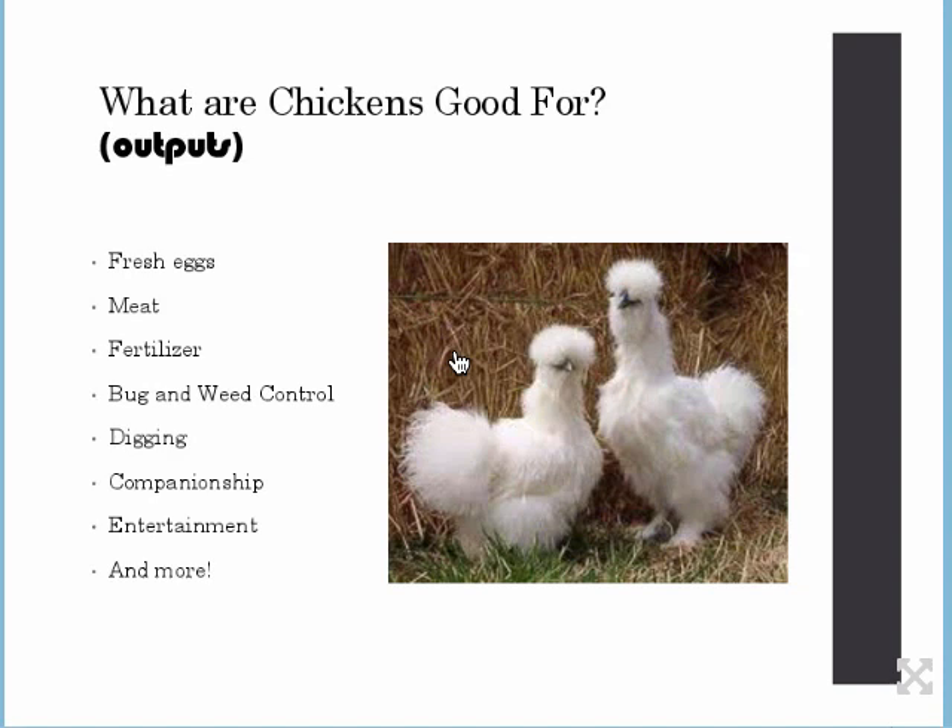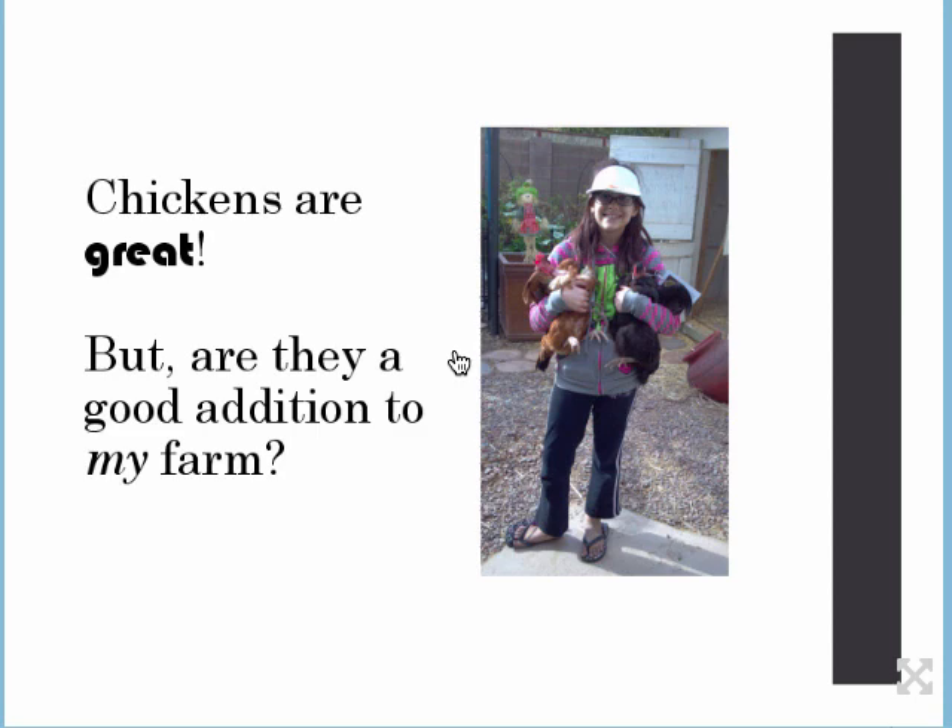They're great for companionship. My girl Heidi — the chickens will get up on her shoulders, and they'll even peck at her legs if she doesn't pick them up. They've started doing that to me too. She raised them from chicks, so they know her as mama. Those are some lucky hens because they're very well taken care of. They're great for entertainment. When we first got chickens, my husband and I would just stand there looking at them for hours on end.